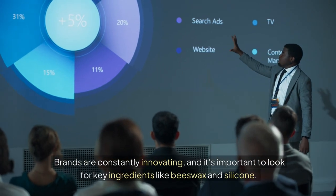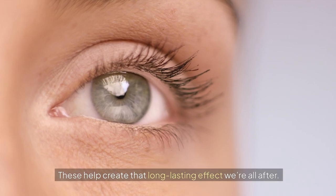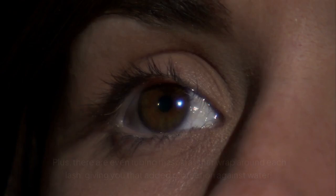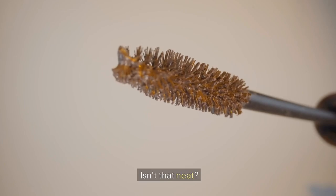Brands are constantly innovating, and it's important to look for key ingredients like beeswax and silicone. These help create that long-lasting effect we're all after. Plus, there are even tubing mascaras that wrap around each lash, giving you that added protection against water. Isn't that neat?